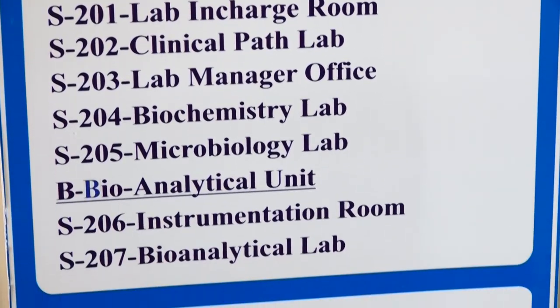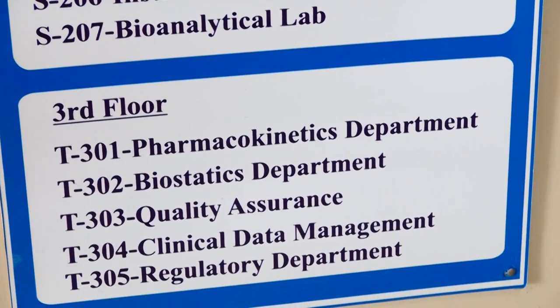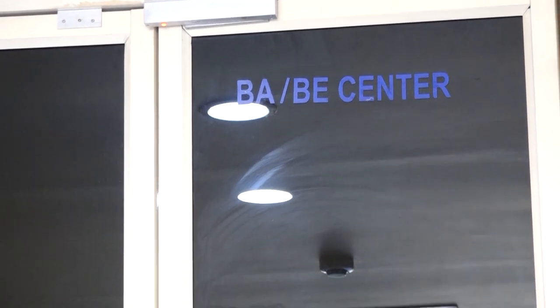The ICBio team executes projects with strict timelines with the sole objective of satisfying customer needs. ICBio maintains excellence in every service provided, coupled with ethics, innovation, and dedication. The ground floor has an area of 3,500 square feet. Let's take a virtual tour of the ICBio facility.